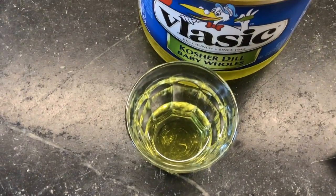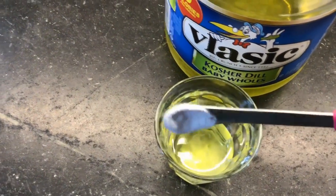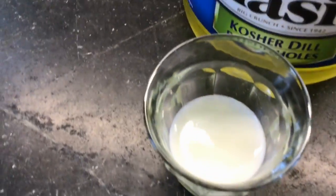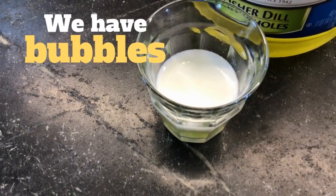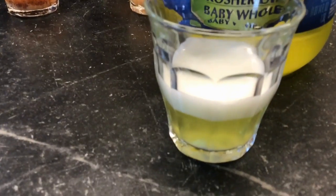Next up, we have our pickle juice. We'll pop it in, and I'm seeing some definite foaming action. Look at it sideways and you can see the foaming chemical reaction happening.